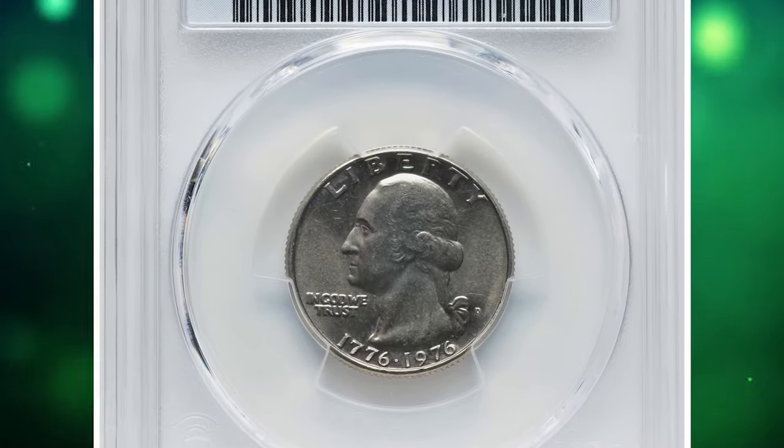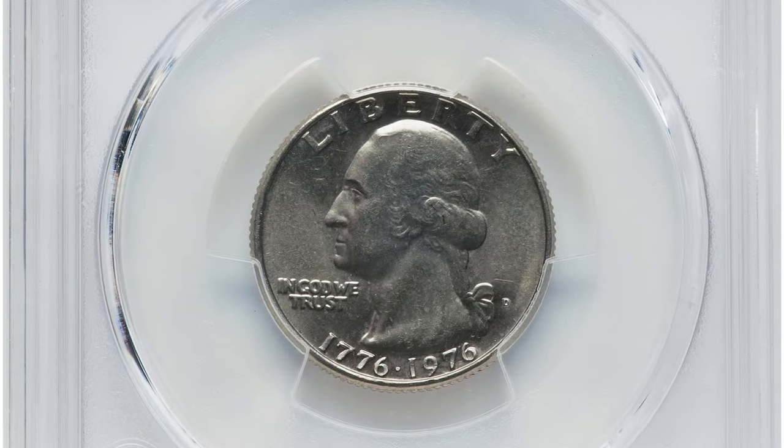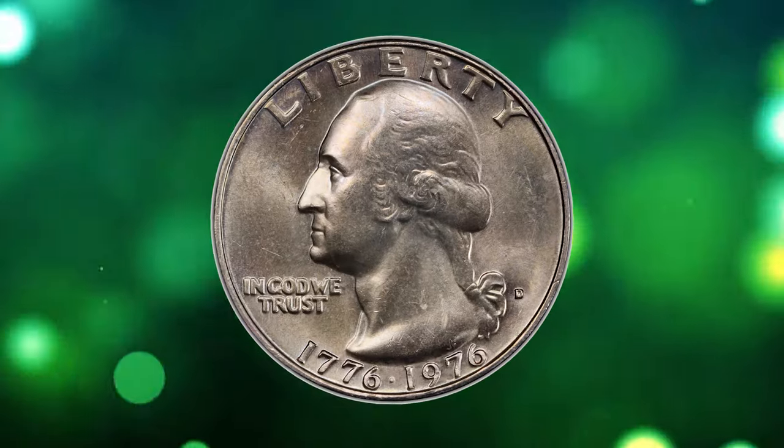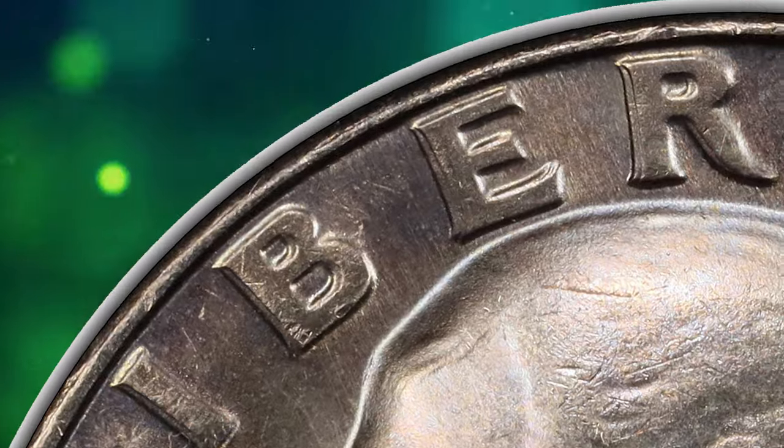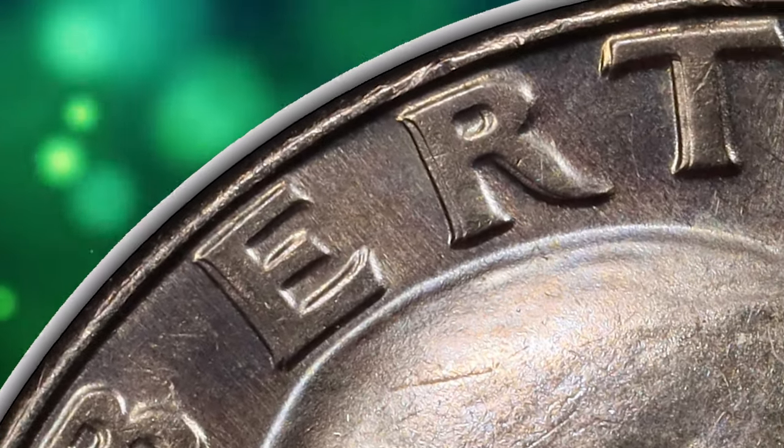Number 4. This is a 1976 D Bicentennial Quarter Dollar with Double Die Obverse, graded in Mint State 66 by PCGS. Die doubling is seen on Liberty, the motto 'In God We Trust,' and to some extent on the date.